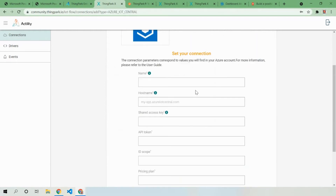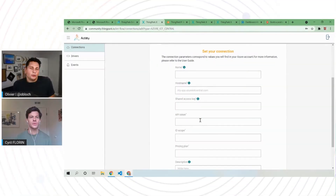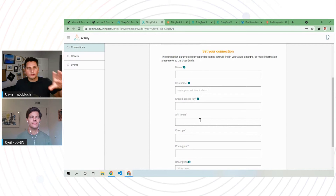For Azure IoT Central, this is the form you fill out: you define the hostname, shared access key, and API token — all data you can retrieve directly from Azure IoT Central without necessarily going to the portal. This is something you do once: you connect your Sync Park environment to your Azure IoT Central environment once, and then you just work with the devices themselves.